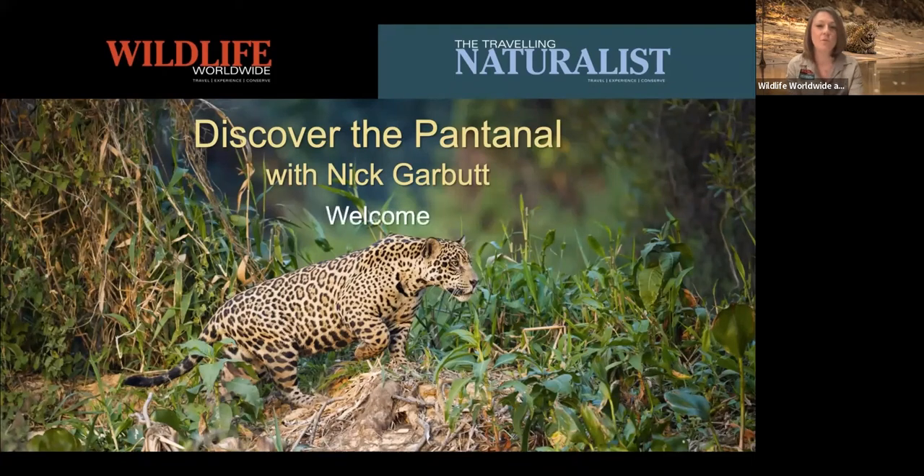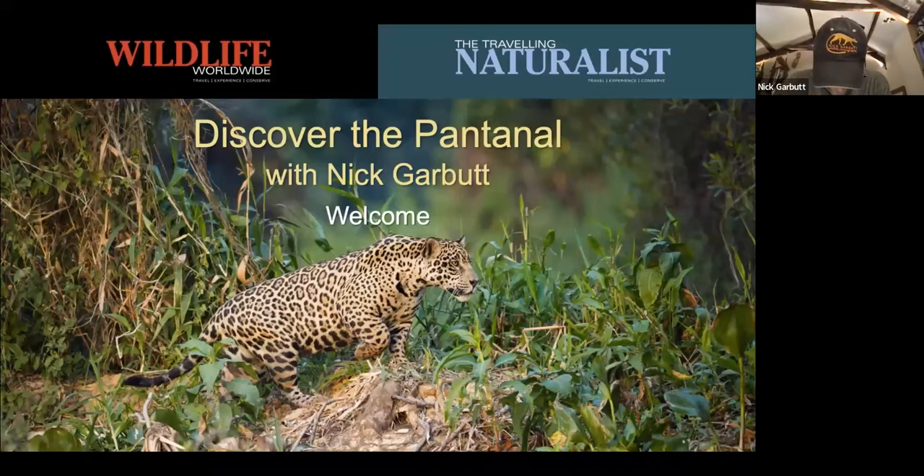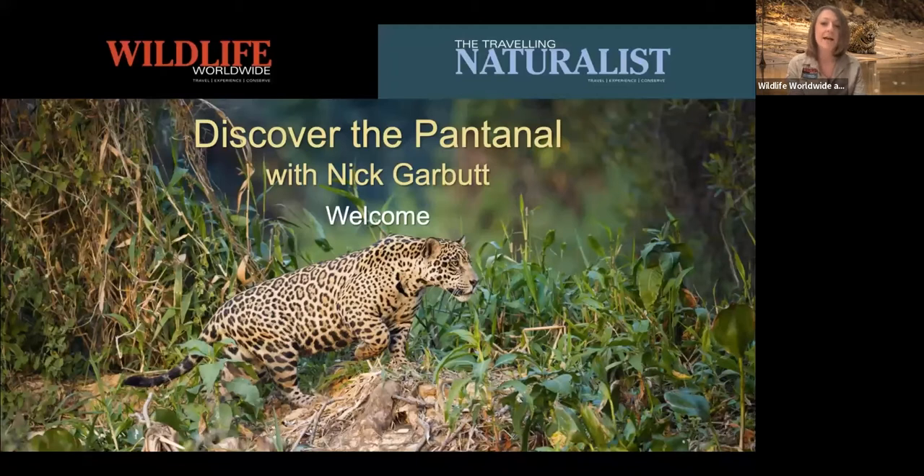Good evening everybody, thank you for joining us for another Discover Wildlife evening. For those who have been before, thanks for coming back, and for those who are new, welcome. I am Emma Healy — I work for Wildlife Worldwide as a travel consultant and a photography tour leader. This evening we are heading off to Brazil, and we've got Nick Garbutt with us — award-winning, fabulous photographer and walking encyclopedia of all things Madagascar. Tonight we're going to the Pantanal, which is somewhere I was lucky enough to head to for the first time in 2019 and fell in love straight away with the variety and amount of wildlife.